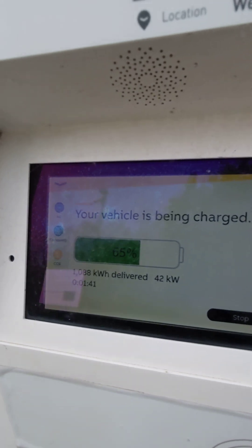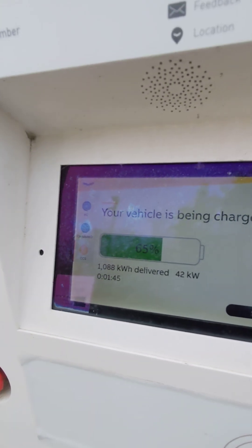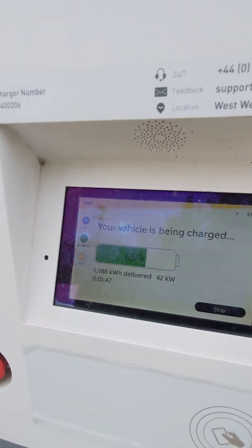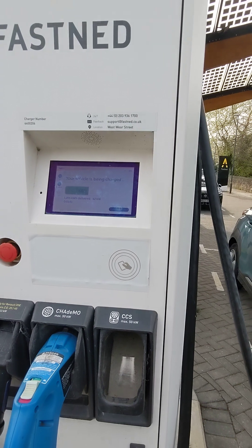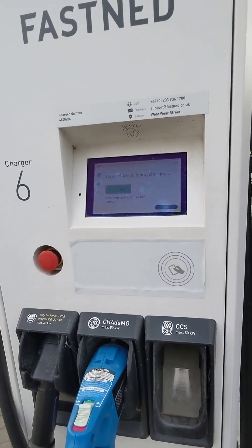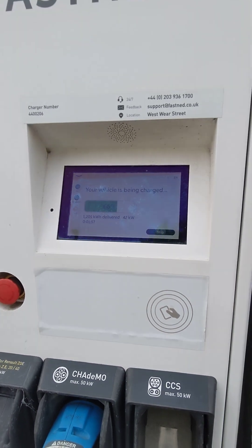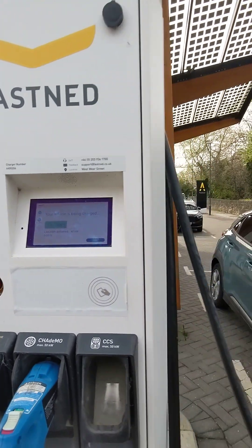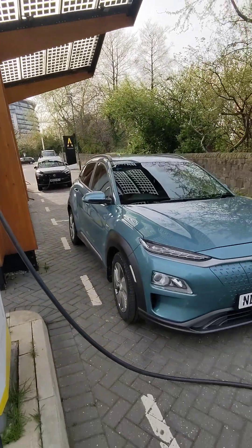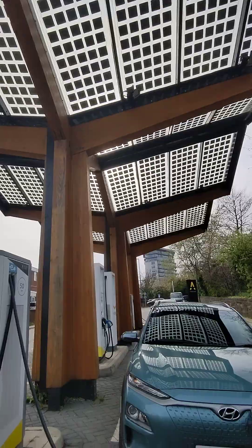This would, I don't know, fill my battery in 40 minutes if I came here at a better, more empty state of charge. Fastned are currently around 65p per kilowatt hour — relatively expensive, probably about the same as petrol. But of course at home I get it for 9.5p overnight, so a lot cheaper. So yeah, these are the Fastned chargers in Sunderland — pretty nice.